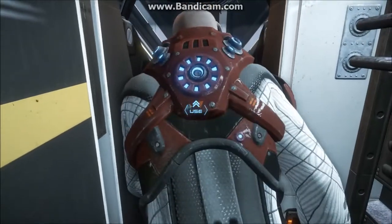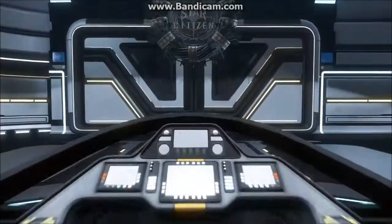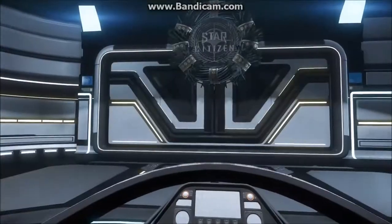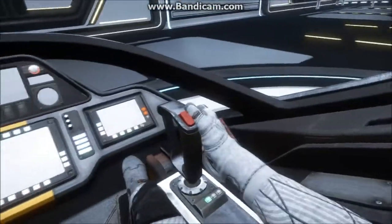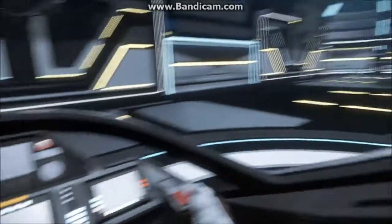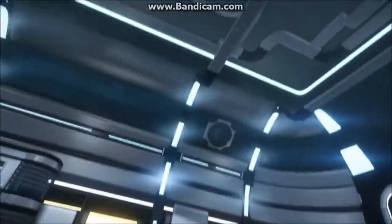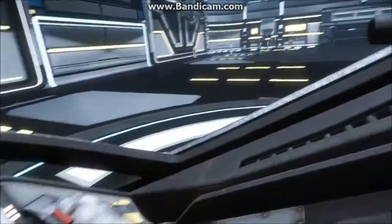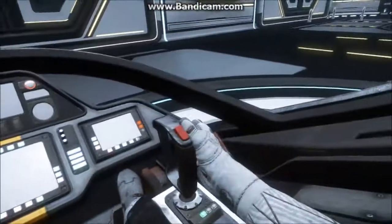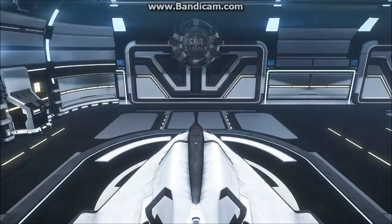Alright, going into the cockpit. It's got a tight fit. Swapping back to first person. So compared to the Cutlass, it does seem to be an even more refined ship — obviously much smaller. Maybe there's a heads-up display that comes up. There isn't going to be a lot of controls, but otherwise pretty awesome.